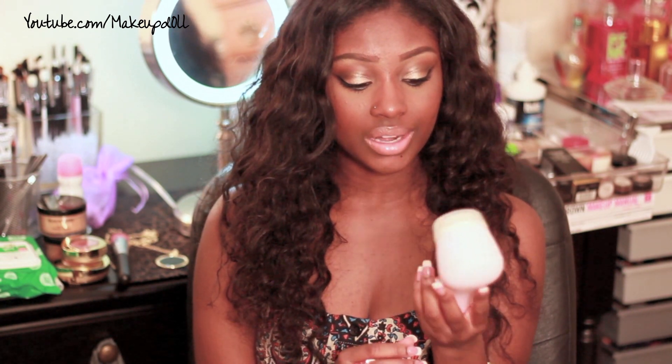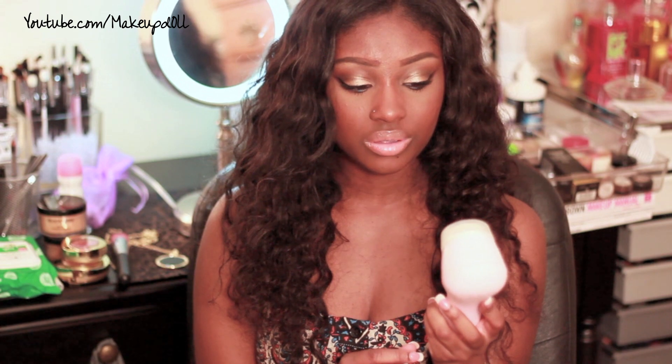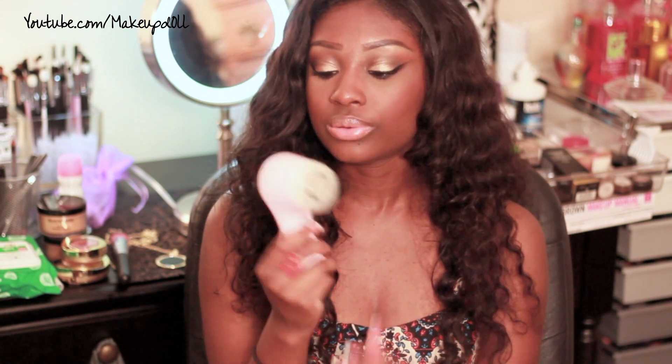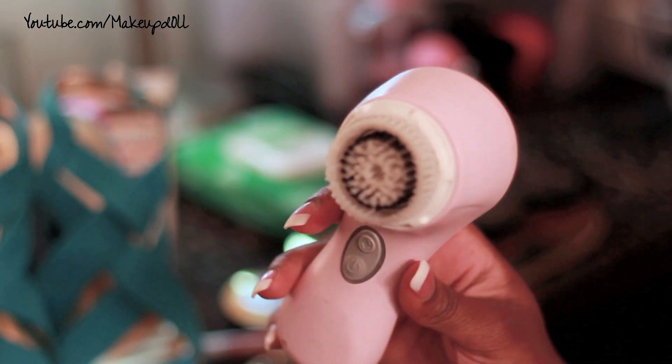I really had to mention this in my favorites video this month: I purchased the Clarisonic at the end of April and I have been using it twice a day ever since. This is the Clarisonic Mia 2 and mine is in a baby pink color.